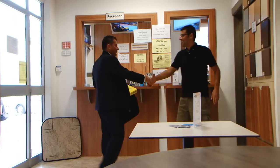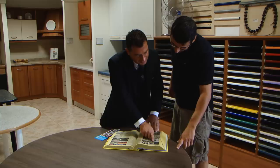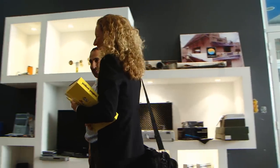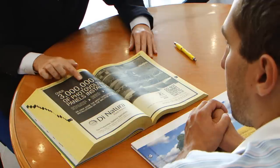Our fully trained sales executives meet clients from different businesses all over Malta and Gozo. Over 20,000 clients are contacted every year, physically or through our call center.